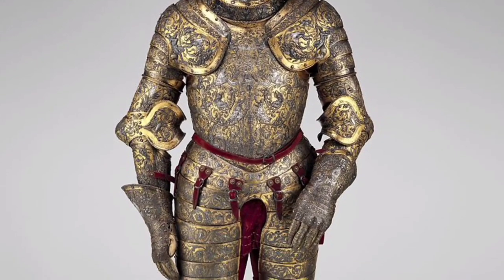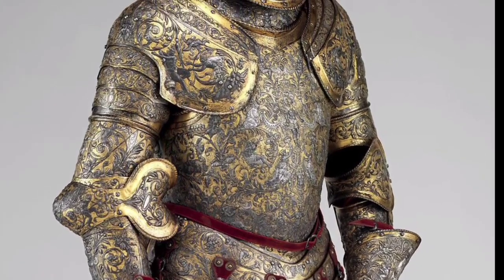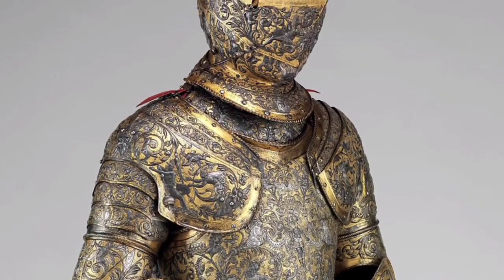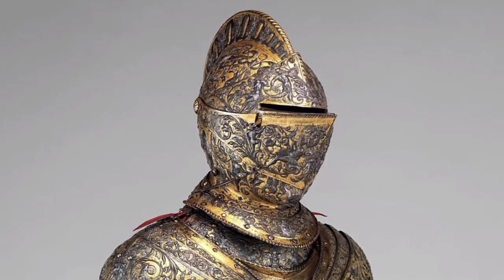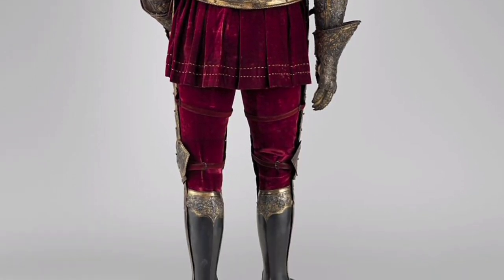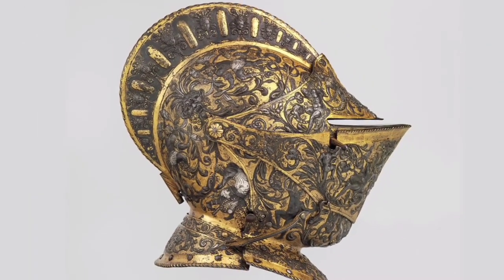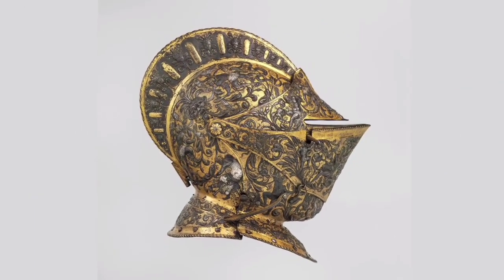The armor of Henry II, King of France, 1555 AD. This is one of the most elaborate and complete French parade armors. The surfaces are covered by dense foliate scrolls inhabited by human figures and a variety of creatures derived from the Italian style. Weight: 53 pounds 4 ounces.